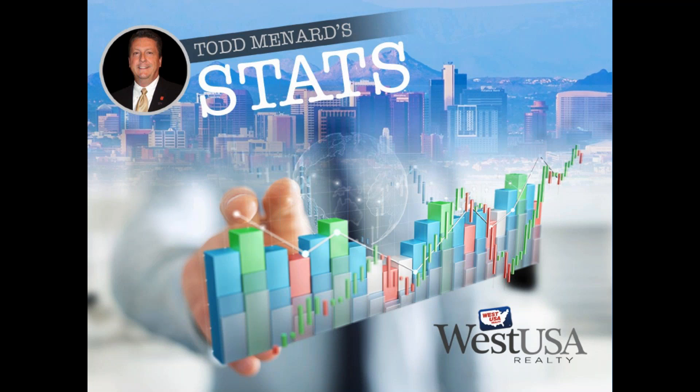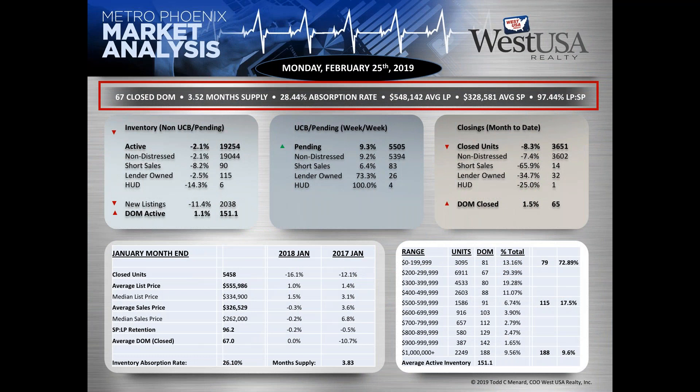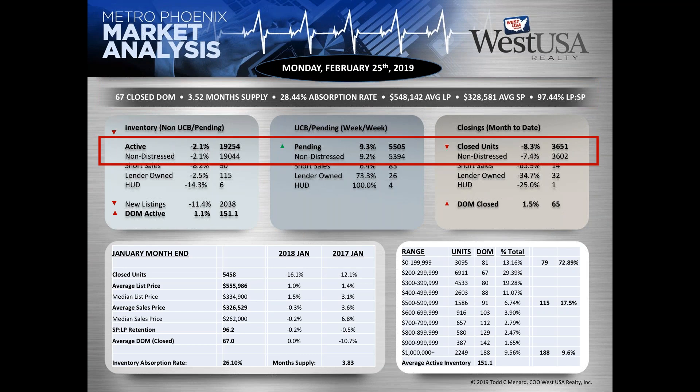Thanks, everybody. It's a pleasure to reach out to everyone this morning. Let's take a look at what's happening for the last seven days. Today is Monday, February 25th, and here's the market analysis. 67 days on market for closed sales. 3.52 months supply. Absorption rate is at 28.44. Average list price: $548,142. Average sale price: $328,541. Our list price to sale price retention is at 97.44 — just a little bit low. Active inventory is at 19,254. Pending is up 9.3%. Closed inventory for the month is at 36.51, month to date.